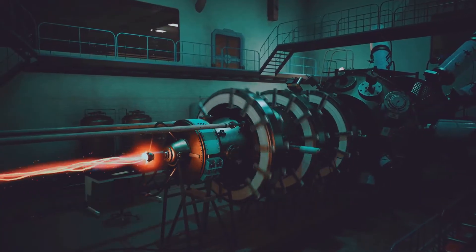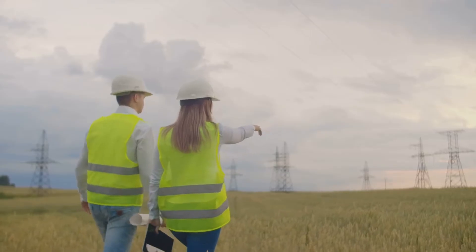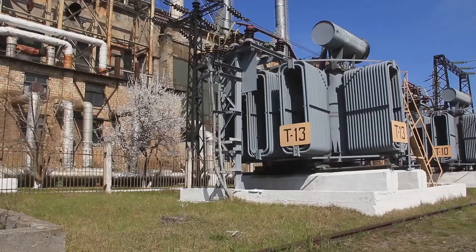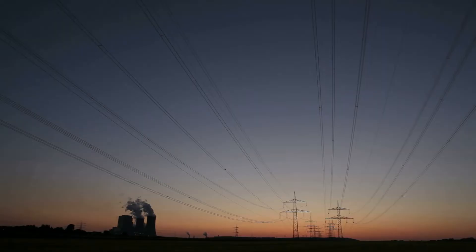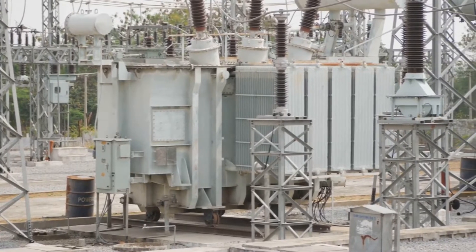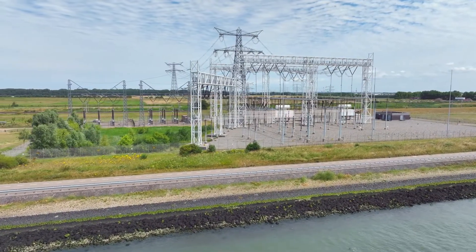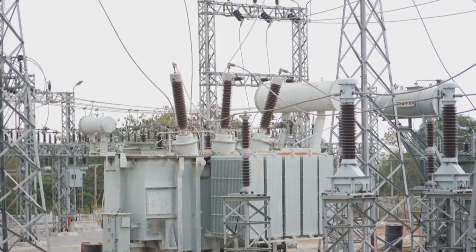The electricity generated by the steam turbine is still not ready for our homes — it needs to be prepped for distribution across power lines. The electricity is in the form of alternating current, but at a lower voltage than what's needed for long-distance transmission. To increase the voltage and reduce energy loss, the electricity is sent through a transformer, which uses electromagnetic induction to step up the voltage. This high-voltage electricity is then sent through a network of power lines to substations, where transformers step the voltage back down to levels suitable for homes and businesses.